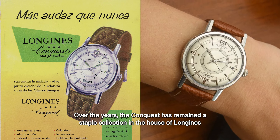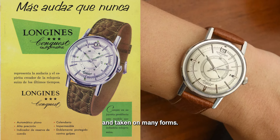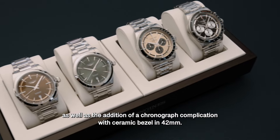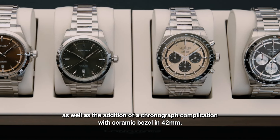Over the years, the Conquest has remained a staple collection in the house of Longines and taken on many forms. In 2023, it received its most sophisticated update in 41mm stainless steel, as well as the addition of a chronograph complication with ceramic bezel in the 42mm version.